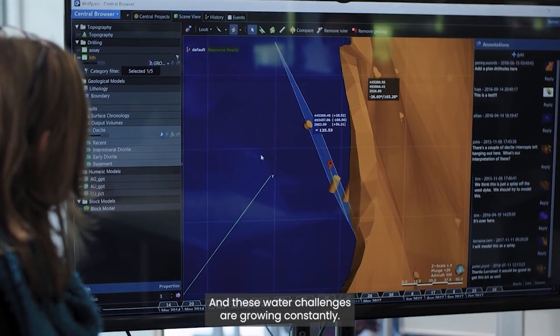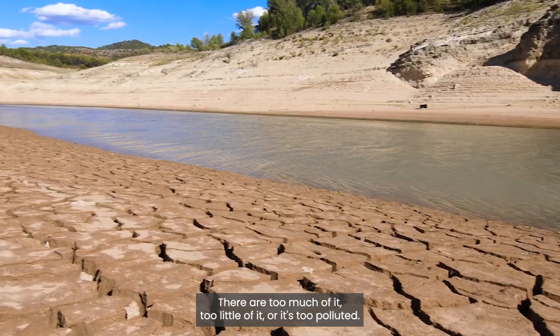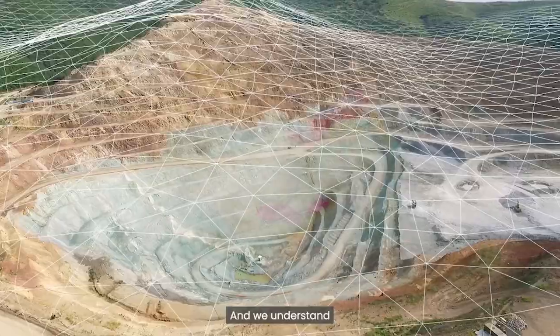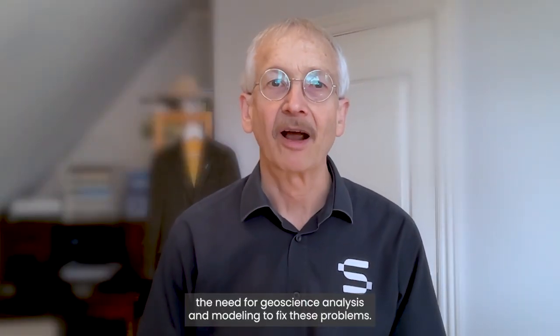These water challenges are growing constantly. And I've always said there's three kinds of water: either too much of it, too little of it, or it's too polluted. And so this is something we need to deal with. And we understand the need for geoscience analysis and modeling to fix these problems.